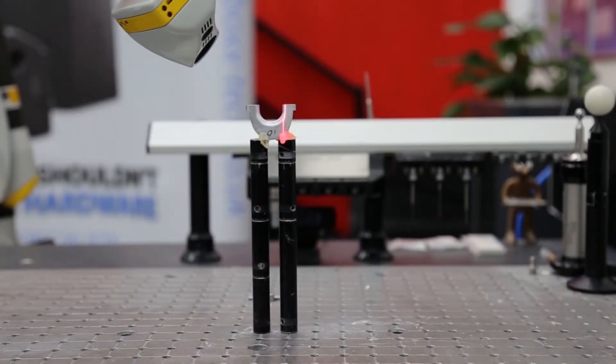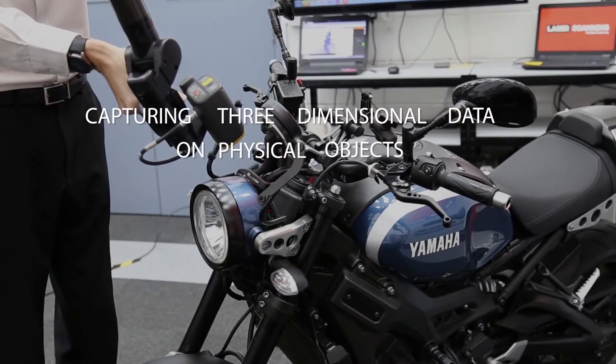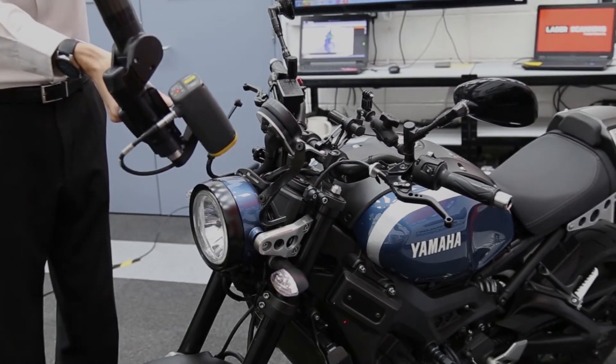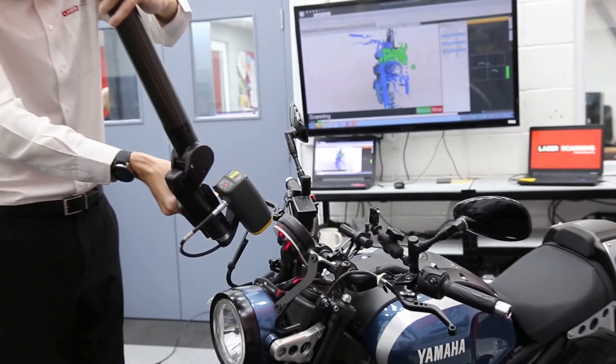My name is Jonathan Rigby. I'm the managing director of Laser Scanning Limited. Laser scanning is a technological process of capturing three-dimensional data on physical objects, which can be used to capture freeform and/or geometric features for inspection, measurement, or reverse engineering applications.